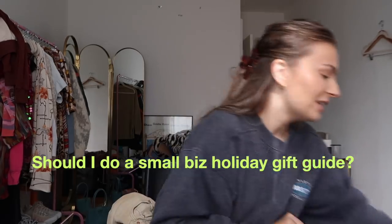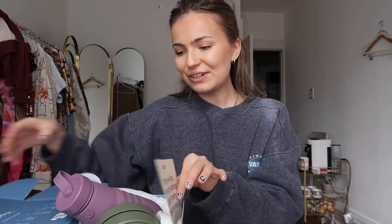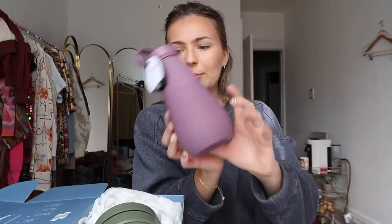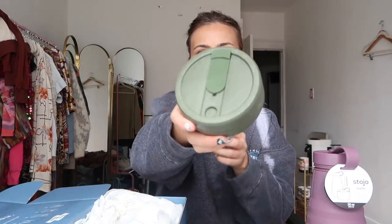I also got some stuff from my friends at Stojo. You guys know how much I love my Stojo collapsible reusable cups — they're so good for the environment and so cute. This is actually the water bottle, the first one I have from them, and I'm obsessed with this purpley plum shade. I also got a new Stojo in this army green which is so cute.